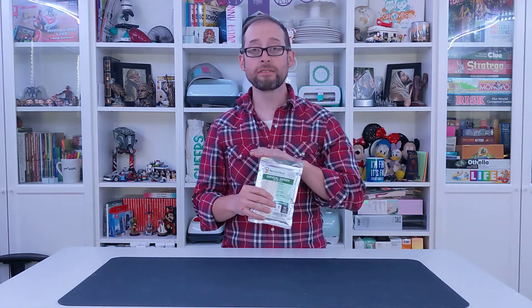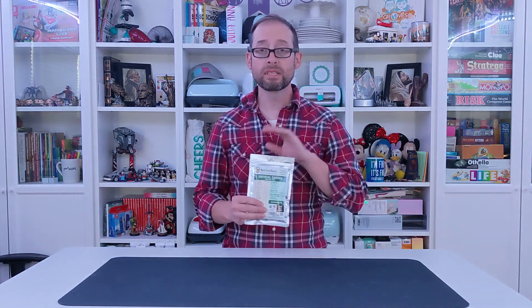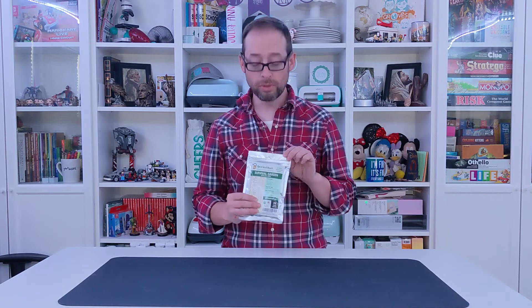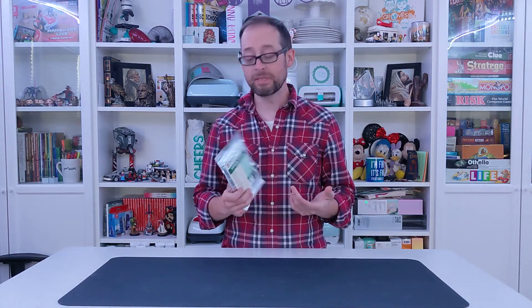We buy these specifically for emergencies, but you can also buy them for spring gardening — they're really good to use. This comes in a reusable sealable mylar bag and includes 32 different types of seeds.